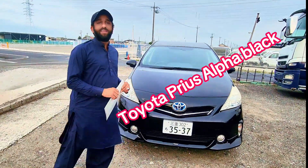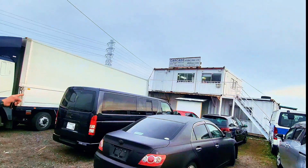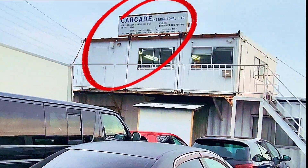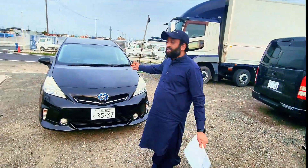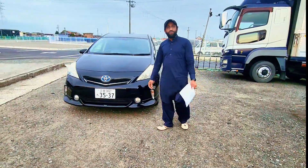Assalamualaikum friends, I will be with you. My opinion: Jafarabasi Arcade International Limited, Nagoya, Japan. So today we are going to review Kyoto's Prius. Observe and enjoy the video.